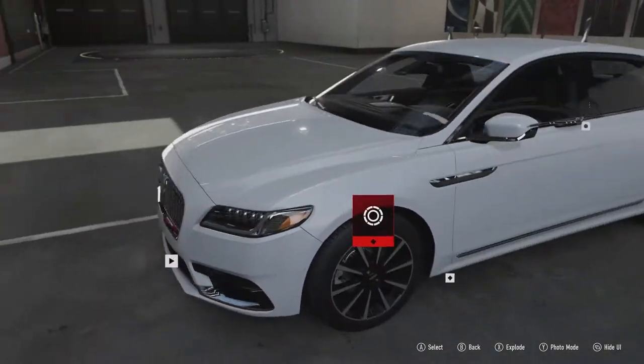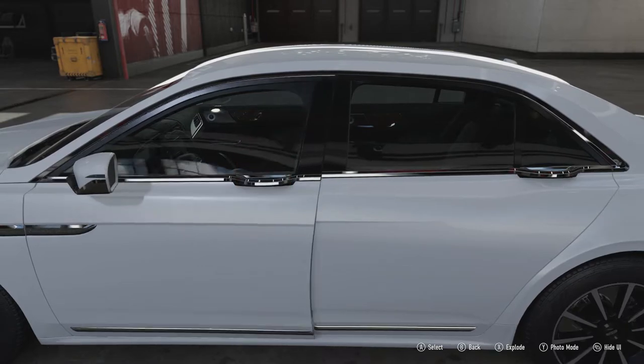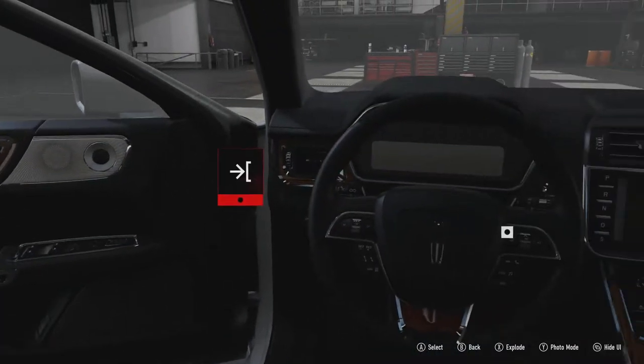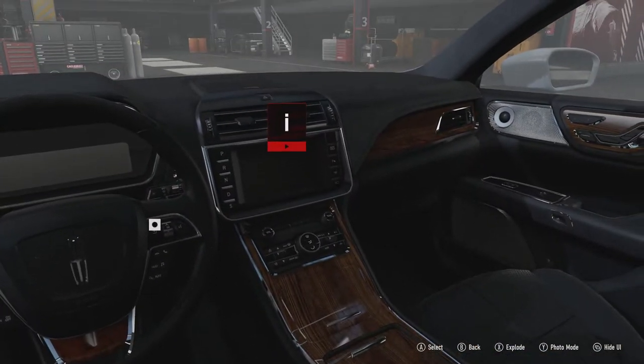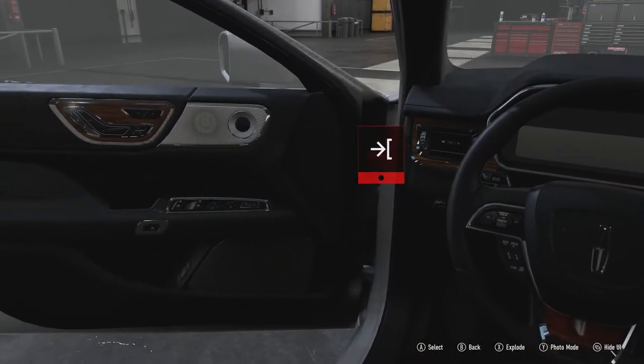It doesn't get much better in the interior. For whatever reason, the handles for the doors are right up at the top, which makes it look even more bland on the side. The interior is a little bit of a mess — it's a massive button fest, quite frankly. You've got your seat buttons on the side of the door for whatever reason.